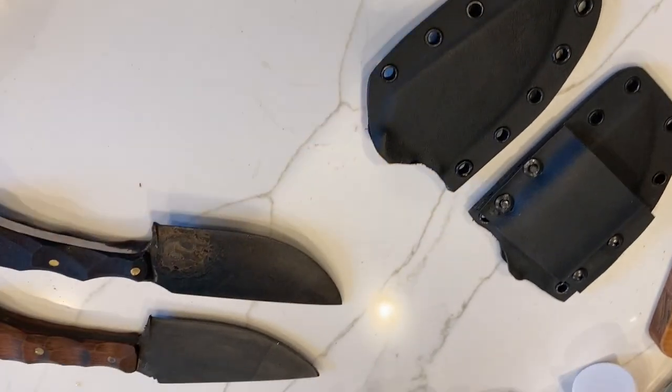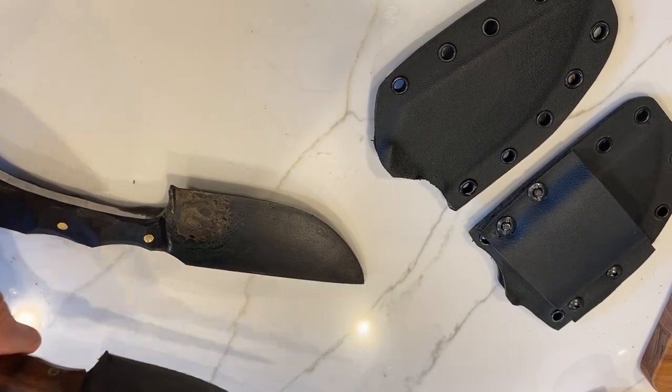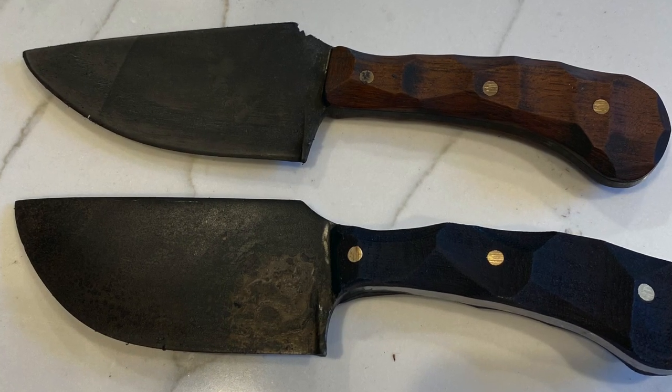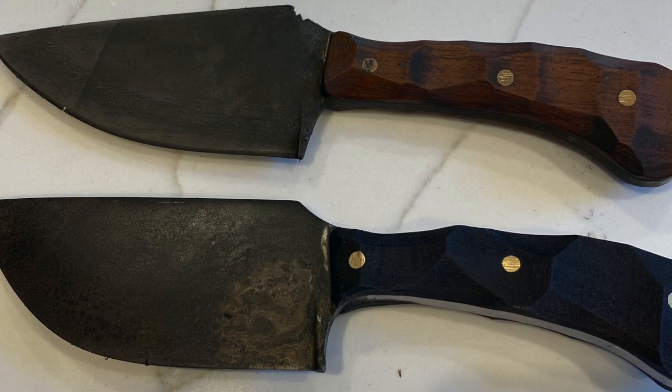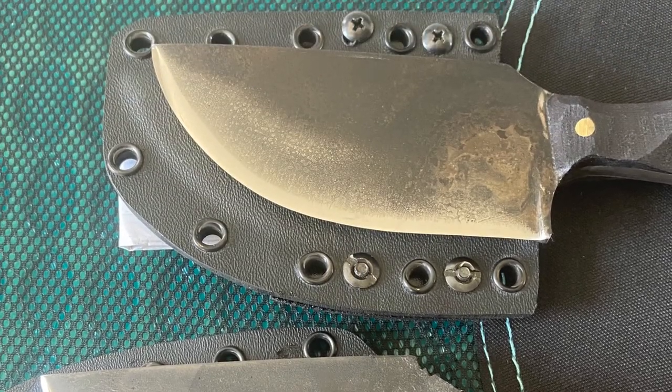Okay, we got some action this morning. Look what just knocked on my door — two swords.